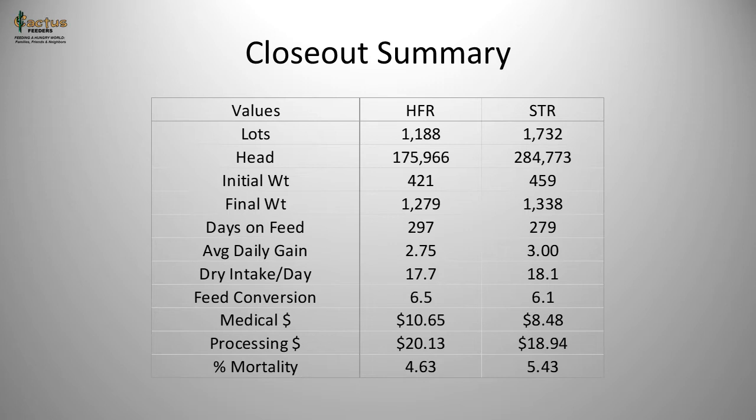Both types of cattle come in weighing just over 400 pounds — 421 pounds average for a heifer and 459 pounds for a steer. Final weights are 1,279 pounds for heifers versus 1,338 pounds for steers. Days on feed are just under 300 for both, with heifers at 297 days and steers at 279 days. Average daily gains are about 3 pounds for steers and 2.75 pounds per head per day for heifers.